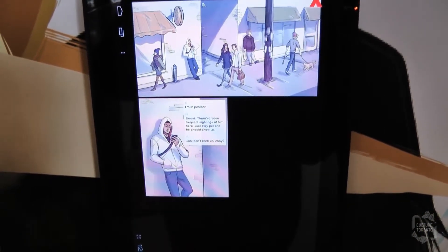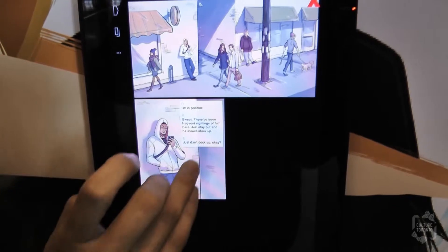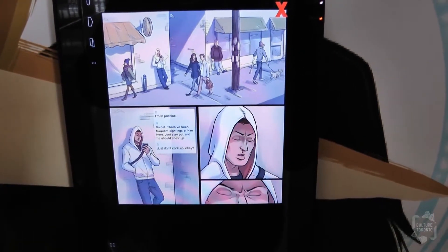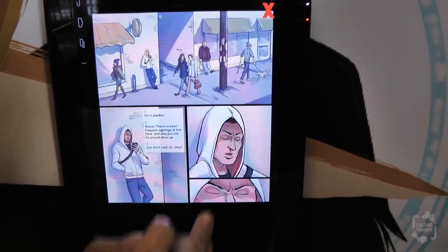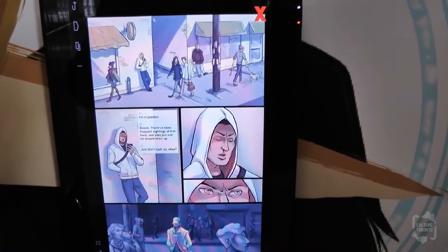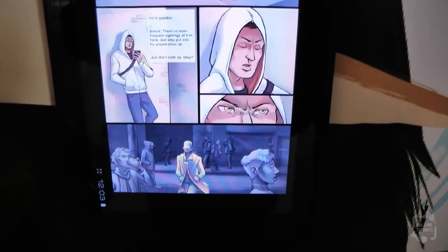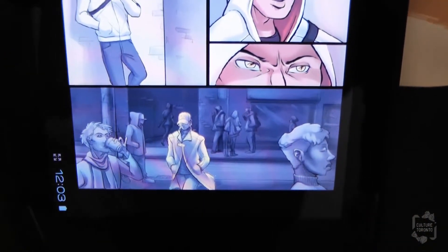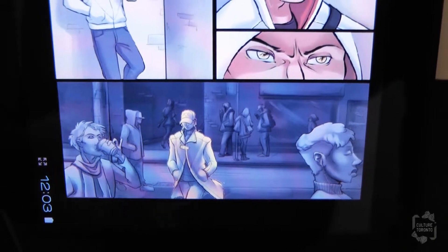S doesn't really like Desmond and says 'Just don't cock up, okay?' So Desmond is a little offended — he closes his eyes. In Assassin's Creed he has a special power called Eagle Vision, which points out his target. Visually, the target appears gold while everyone else is blue, since they're not as important.